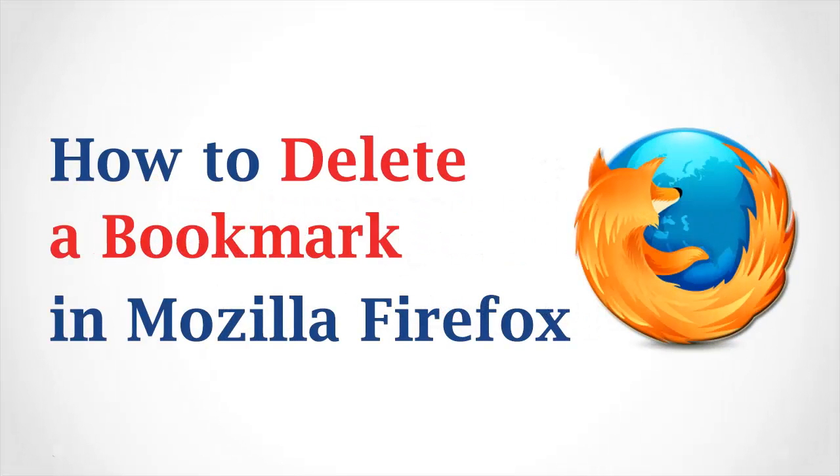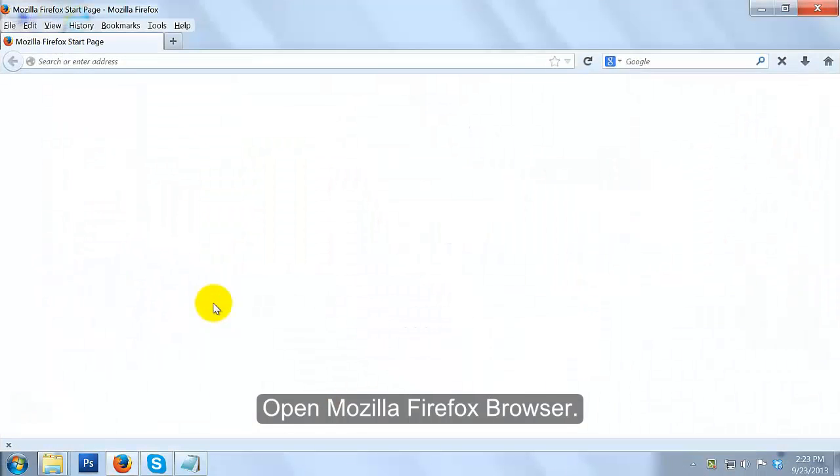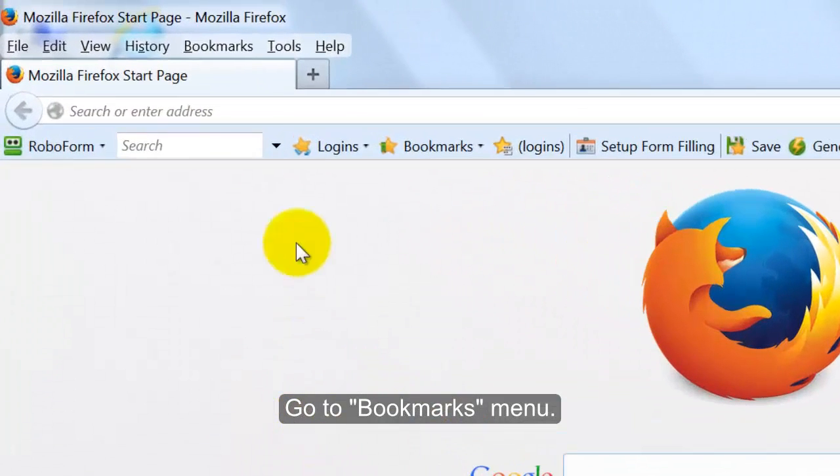How to Delete a Bookmark in Mozilla Firefox. Open Mozilla Firefox Browser and go to the Bookmarks Menu.